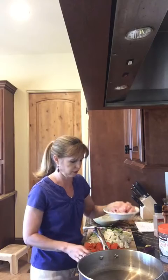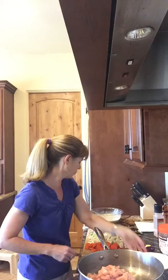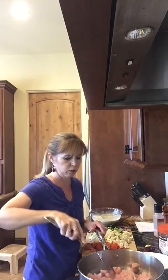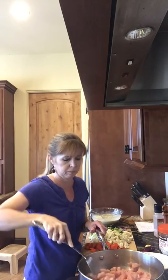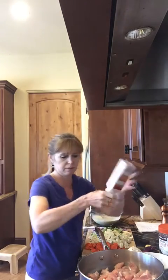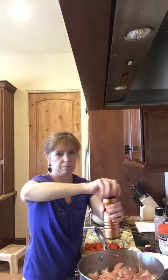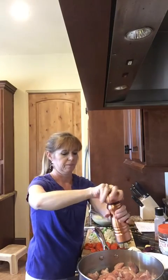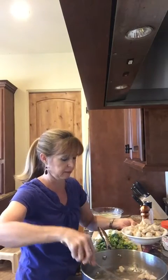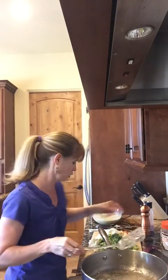So I'm going to start with cooking the chicken. I've got some coconut oil in the pan and we're just going to cook the chicken until it's not pink anymore. I'm going to put some salt and pepper on it. Okay, our chicken is all ready - it's not pink anymore, so I'm going to set it aside while we cook the vegetables.